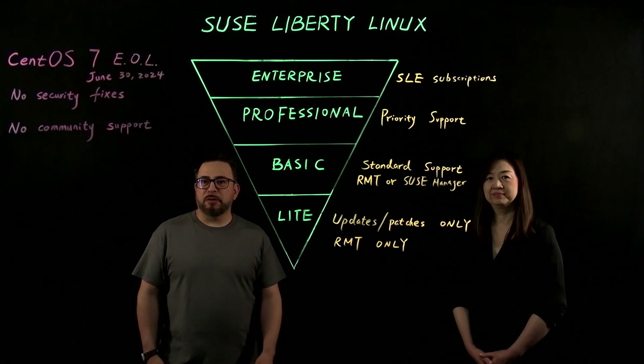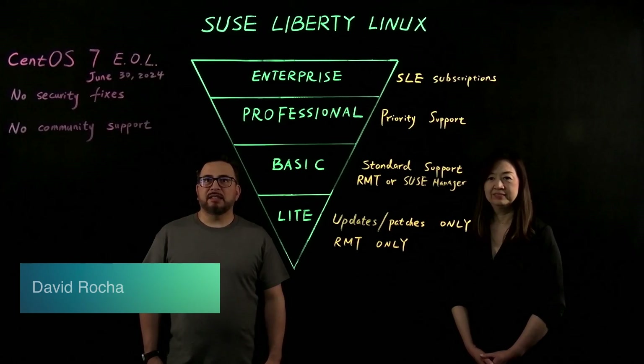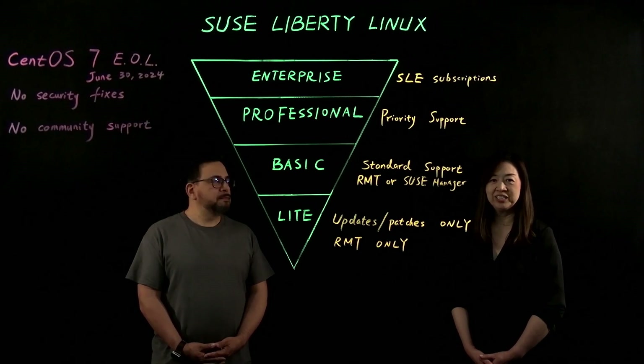Hello, everyone. My name is David Roche. I'm a Senior Partner Solutions Architect with Amazon Web Services, and today I'm joined by Sherry. Hi, everyone. I'm Sherry Yu from SUSE, focusing on solutions around business-critical Linux.